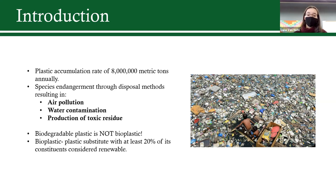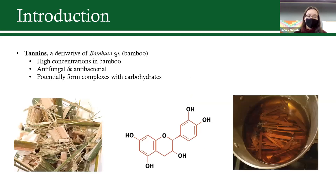With six years of plastic pollution research, I decided to create a bioplastic film using bamboo — a cheap, affordable, widespread, and fast-growing plant with high concentrations of tannins. Tannins are antifungal and antibacterial molecules that have the ability to form complexes with carbohydrates.